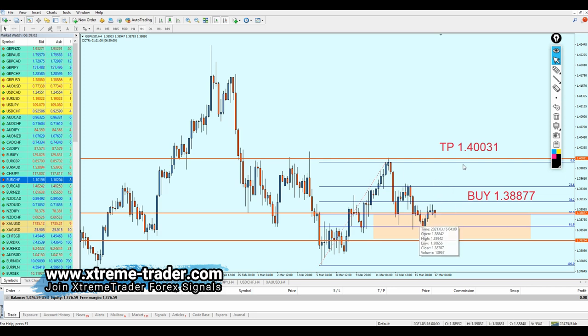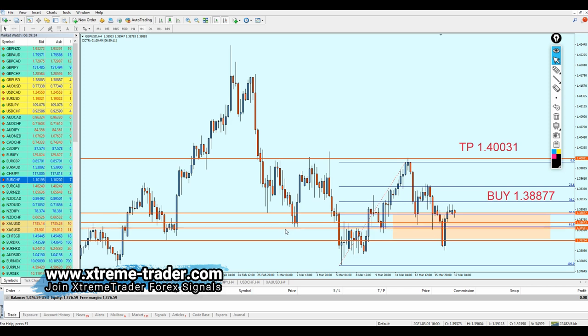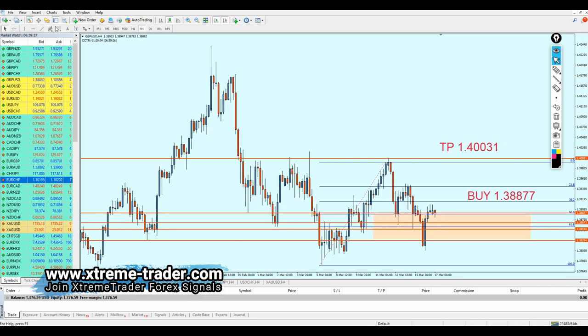If you haven't entered the signal yet, you can enter again. Please rely on the strong support zone here. As long as you are above this support zone, you should be fine. If you see a bearish breakout candle breaking out from that support zone, close your trades immediately. Otherwise, as long as you are above this level, keep the trade running.